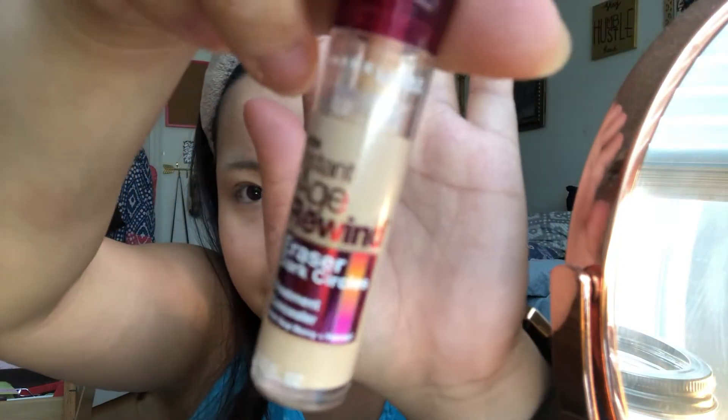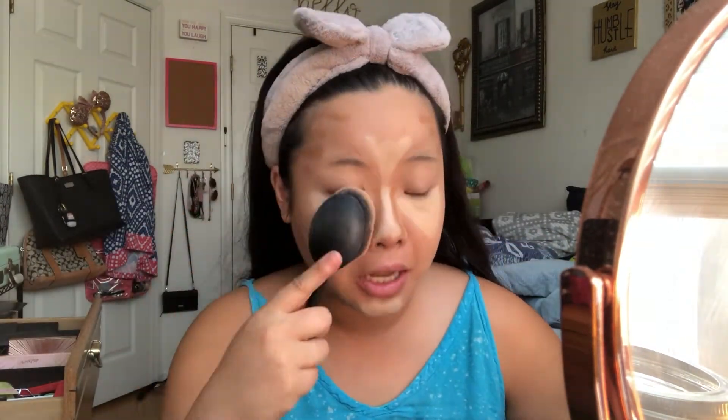Next I'm going to go in with the Maybelline Instant Age Rewind Eraser Dark Circles concealer. I use it as a highlighter — someone at Sephora taught me to apply it in triangles under the eyes. I also learned a contour technique from a Tarte video. I'm using the NYX Mineral Stick Foundation in the color Caramel — that rolly stick thing is how I found out about this technique. Then I blend it out with my Real Techniques brush.